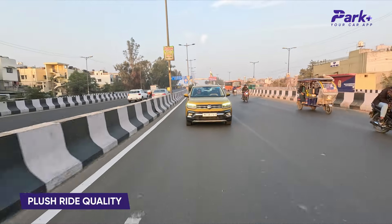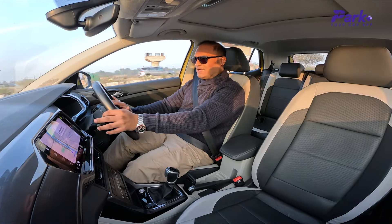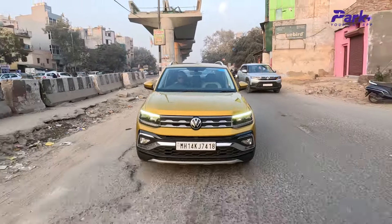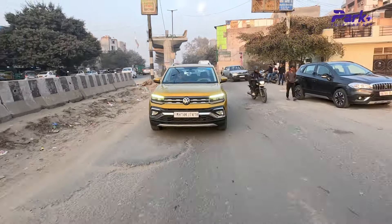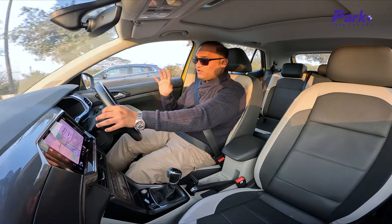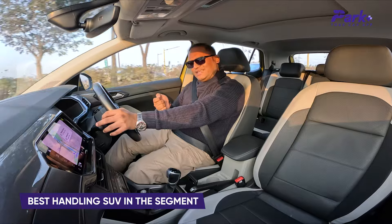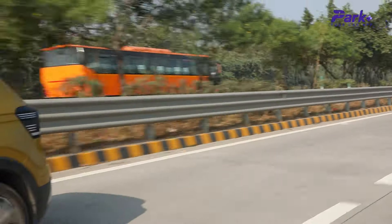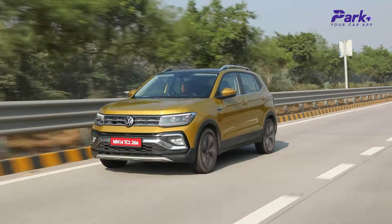Ride quality is again similar to the 1.5L iteration — it feels supple for most of the part and soaks up undulations pretty well. Just when approaching a very bumpy road section you will need to slow down a bit because the suspension will thud through those surfaces and it is slightly on the stiffer side. Nothing of a deal breaker, but there are a few compact SUVs that offer slightly better ride quality. However, performance and handling are very satisfying, and that doesn't seem a compromise at all.